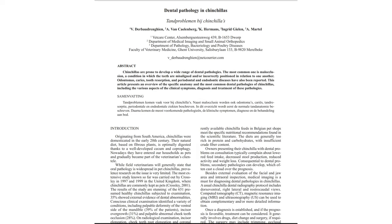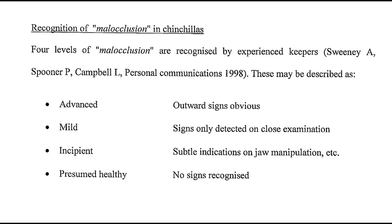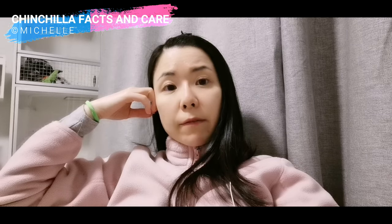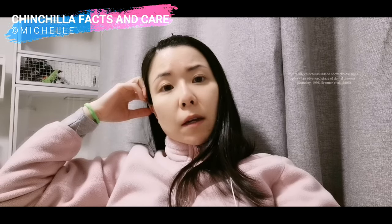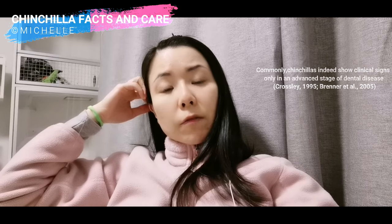Some science studies or other vet articles you can find on the internet are free, such as Dental Pathologies in Chinchillas — I will put a link below. According to Dr. Crossley's study, most chinchilla breeders define four malocclusion signs. Many people consider it only when they feel bumps on the jawline or food decline, and assume those are in the advanced stage. However, Dr. Crossley states in his study that these are clinical signs only in an advanced stage of dental disease.